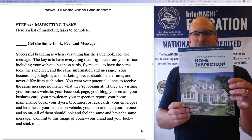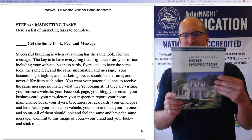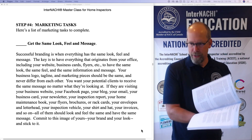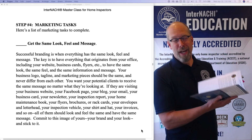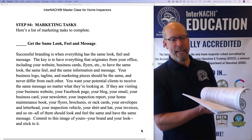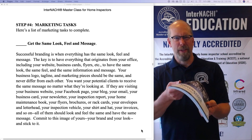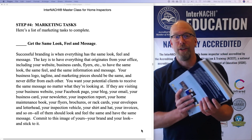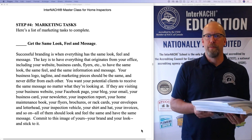As an example, this is the InterNACHI home maintenance book. This is the standard book, fully customized, full color inside and out. It allows you to be efficient with your time because you don't have to communicate all this information about how to maintain a home, how it works, and how to save energy during your home inspection and fill up your home inspection report.